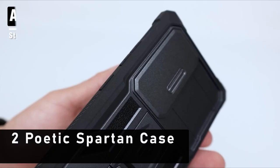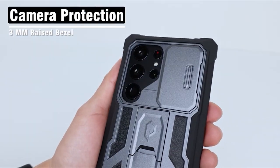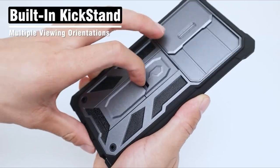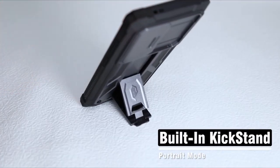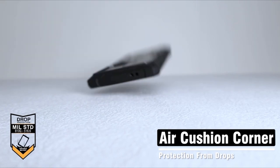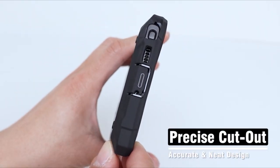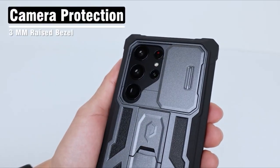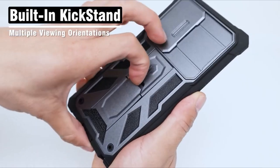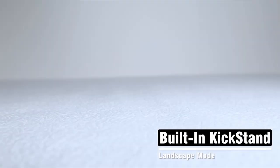At number 2 is the Poetic Spartan Case. Enhance your Samsung Galaxy S24 Ultra 6.8-inch with this case, designed to take protection to the next level. The Spartan series features a slide camera cover, ensuring your camera lens stays pristine by safeguarding it from scratches, bumps, and shocks. This military gray, drop-tested case shields your device from all angles, boasting shock-proof, drop-proof, impact-resistant, and scratch-proof properties.